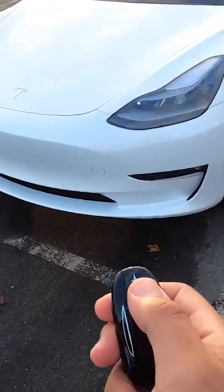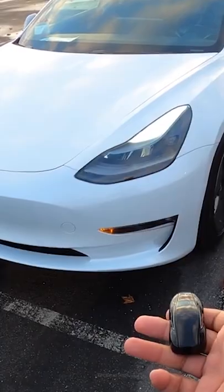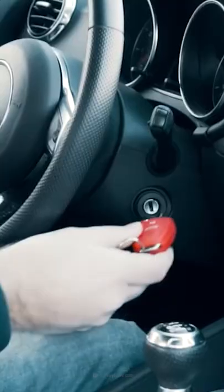No matter how secure salespeople make them sound, keyless vehicles have a vulnerable spot. They operate by sending shortwave radio signals to your car's fob to allow you to open the doors and start it.